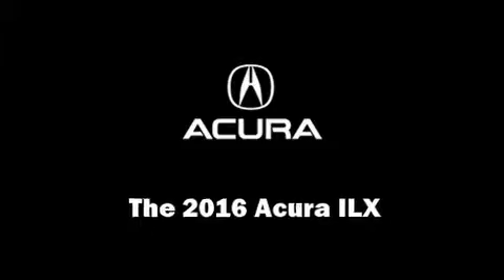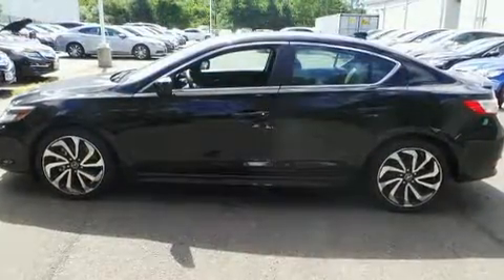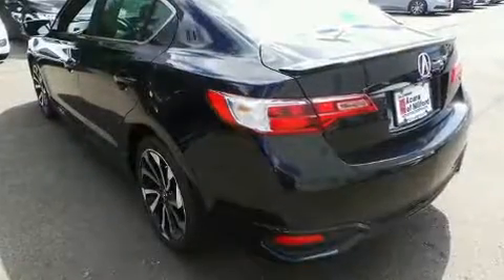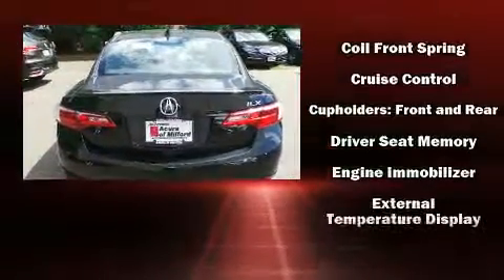The 2016 Acura ILX, this four-door sedan, stands out among competitors in its class. Smooth gear shifts are achieved thanks to the 2.4-liter four-cylinder engine, providing a spirited yet composed ride and drive. All of the premium features expected of an Acura are offered.